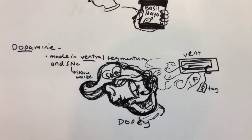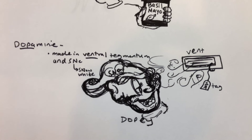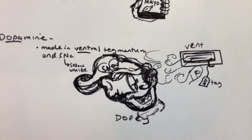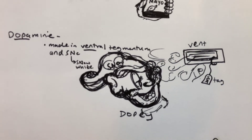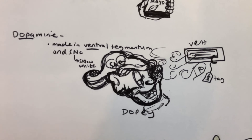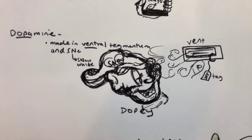On Dopey's cap — the main letters that are big are S and N — to remind you of the substantia nigra, where dopamine is also made.